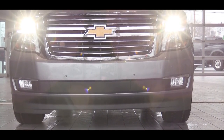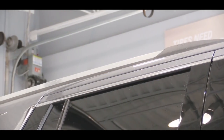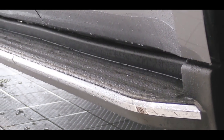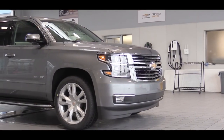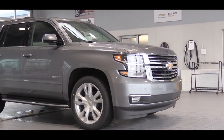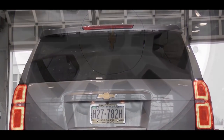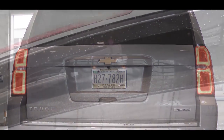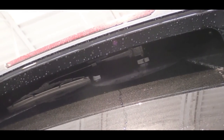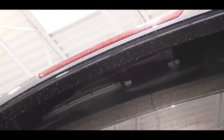Fog lights come standard with the Premier and are optional on the LT. Along the sides, all trim levels get side roof rails, rear privacy glass, black assist steps, and power-adjustable body-colored side mirrors. The Premier adds integrated turn signals in the mirrors. Wheel sizes are 18-inch aluminum on the LS and LT, and 20-inch aluminum on the Premier. Out back, there's a rear spoiler with an integrated brake light and a rear window wiper that hides above the window on top — rather than below like most three-row SUVs — along with a single exhaust outlet.